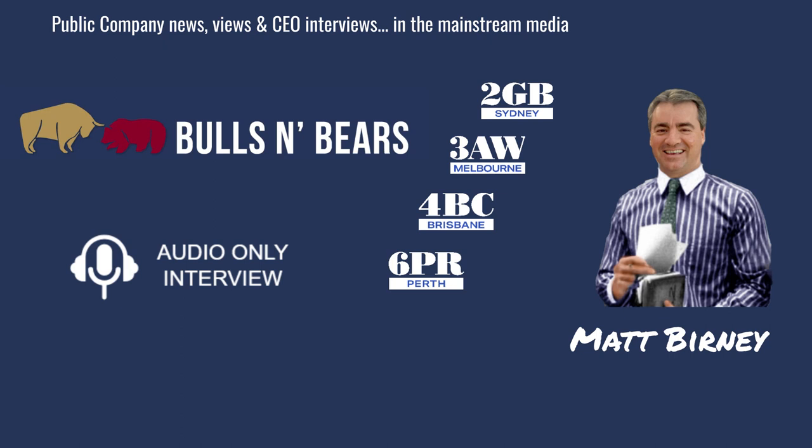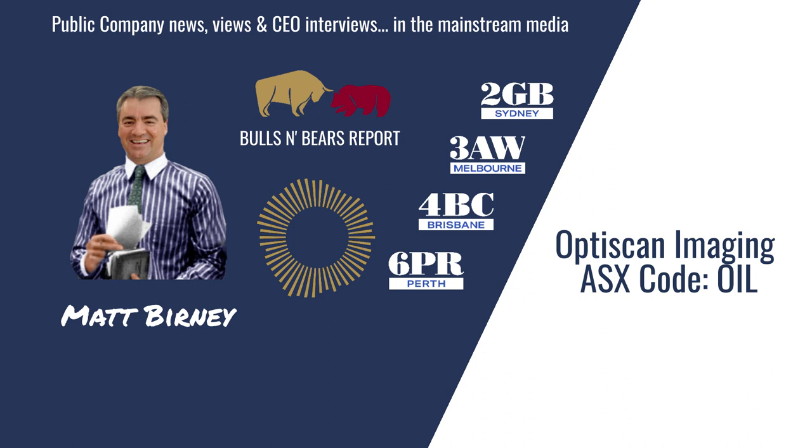Turning our attention now to the ASX, here's Matt Burney and Bulls and Bears with the latest public company views and interviews. Welcome to Bulls and Bears, brought to you today by medical device company OptiScan Imaging, ASX code OIL.